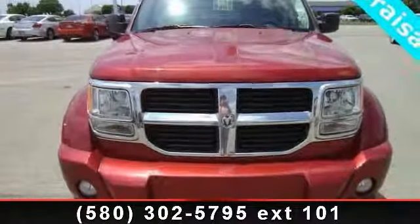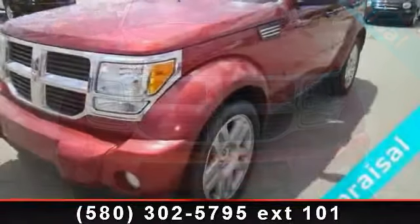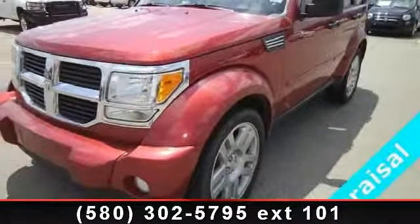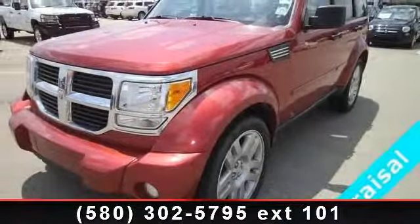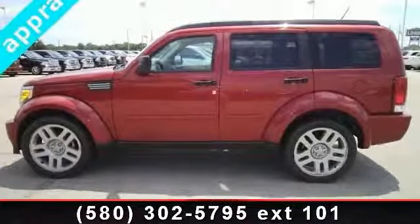Arrive in style with this 2010 Dodge Nitro SE. If you are looking for a first-rate auto, this one could be yours today. This vehicle comes with a reliable six-cylinder engine connected to a smooth shifting automatic transmission.